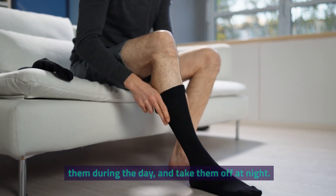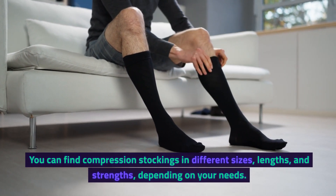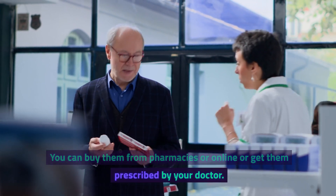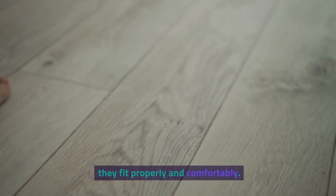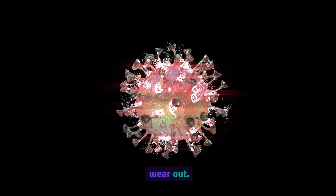To use compression stockings for varicose veins, you need to wear them during the day, and take them off at night. You can find compression stockings in different sizes, lengths, and strengths, depending on your needs. You can buy them from pharmacies or online, or get them prescribed by your doctor. You should measure your legs before buying them, and make sure they fit properly and comfortably. You should also wash them regularly and replace them when they wear out.